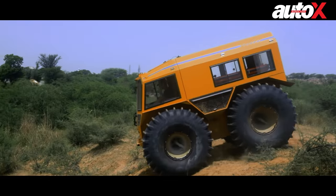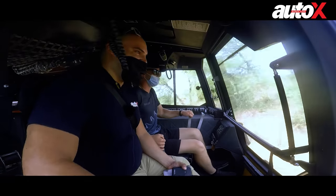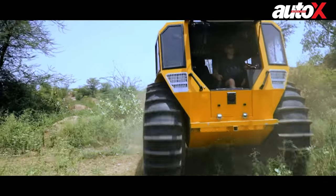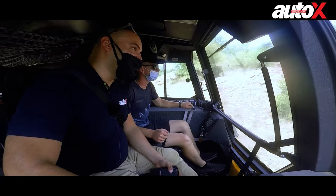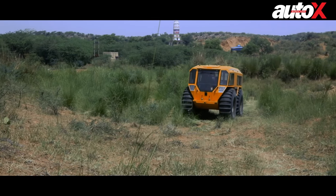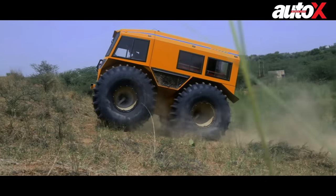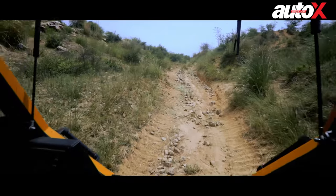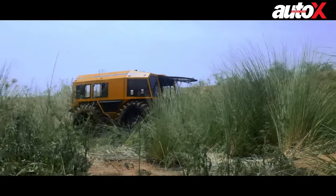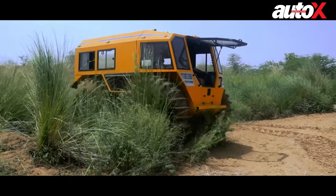The way this thing just flies is insane — it literally is a tank. It can go anywhere and do anything. Here we go, climbing up some rocks. This thing is magnificent; I've never experienced anything like this in my life. It's just going over trees and rocks, destroying everything that comes in its path. All the controls are so easily accessible for the driver to use.